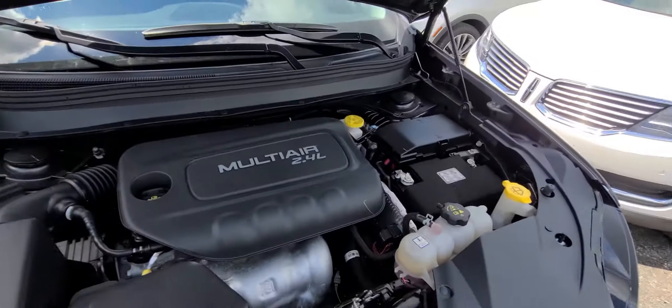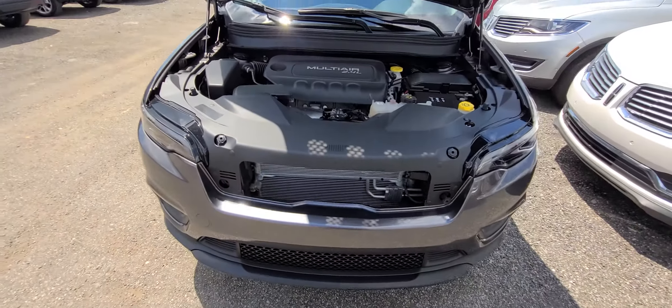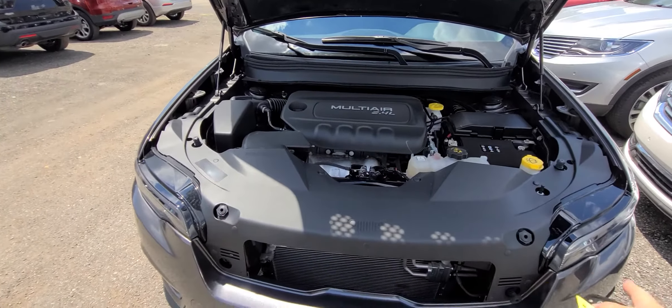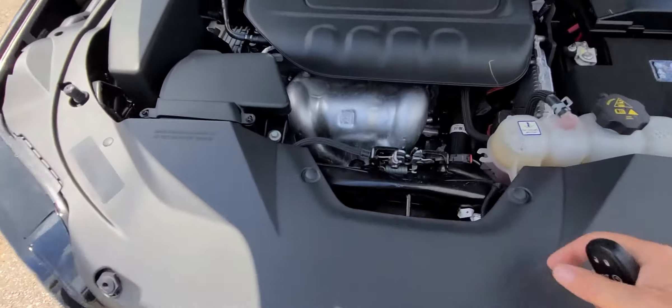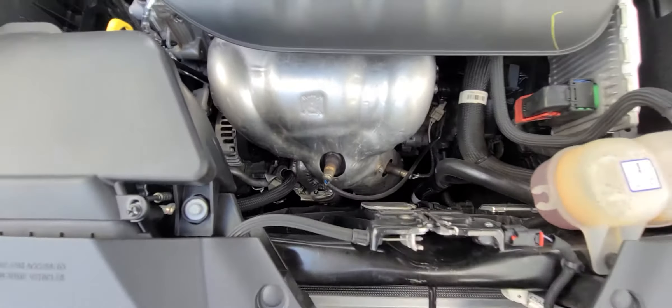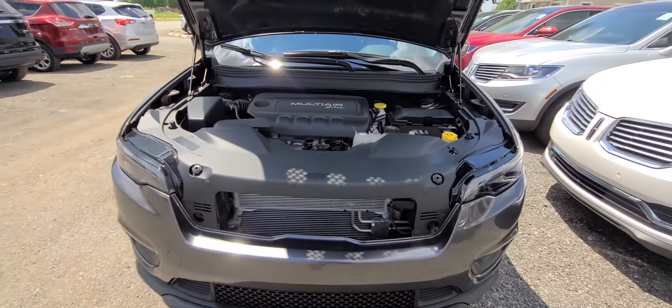This vehicle had a front-end accident. We replaced the front bumper cover, hood, both headlights, radiator, condenser, and fan assembly. That's it. Nothing else.